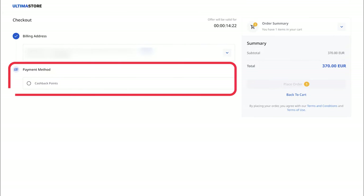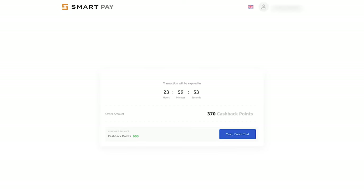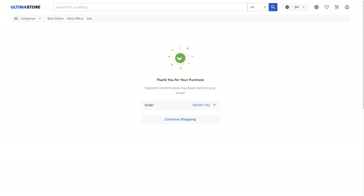Next, choose the Cashback Points payment method and click the Place Order button. The SmartPay payment system window will open. Click on "Yeah, I want that" to confirm the payment. You have successfully paid for the product. You will see a confirmation message on the screen. To return to the Ultima Store, click on Continue Shopping.